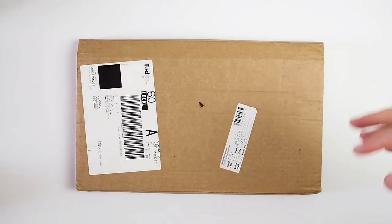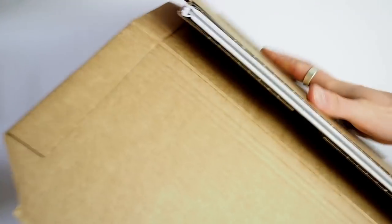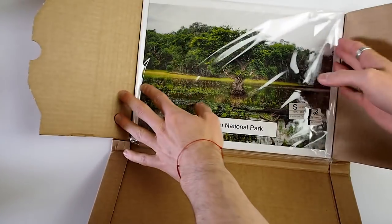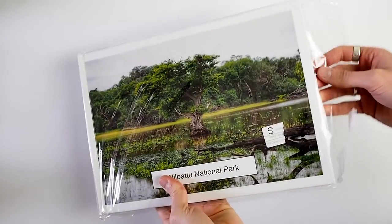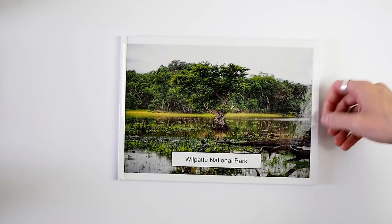So this is how the book came packed — quite neat and tight. Let me open it, and then inside there is another plastic wrap. You take it out and there we go.